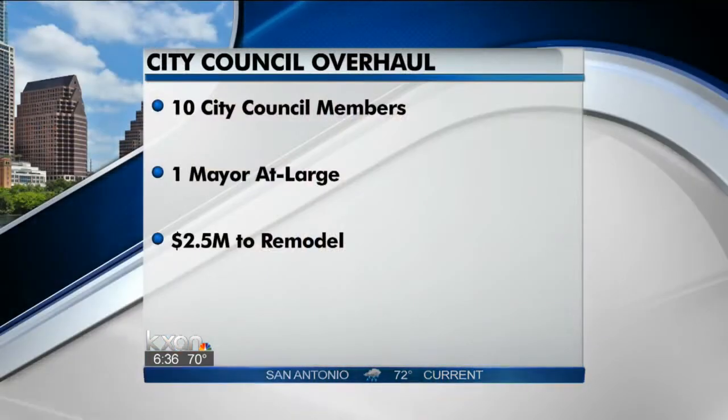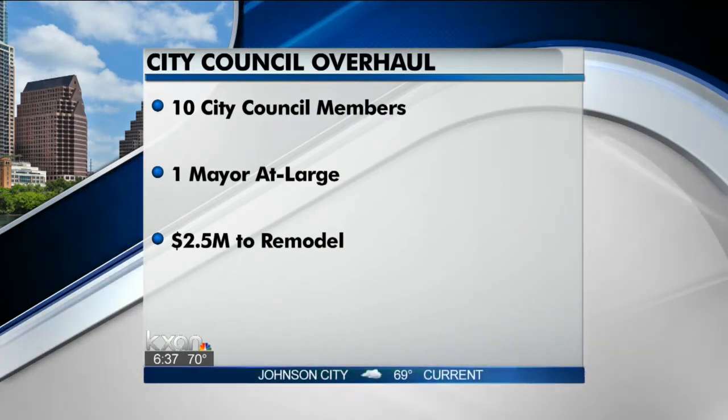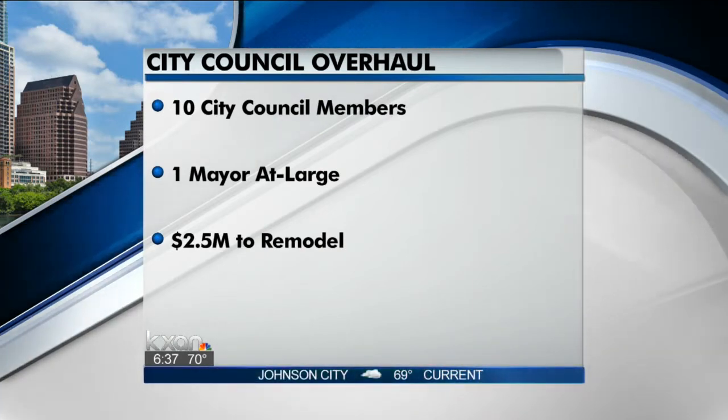This is a direct result of the 2012 November elections. If you take a look at your screen, this might refresh your memory. Voters approved the 10 to one plan, which means 10 single district members along with a citywide mayor, and the city also approved a $2.5 million budget to accommodate all the new officials.